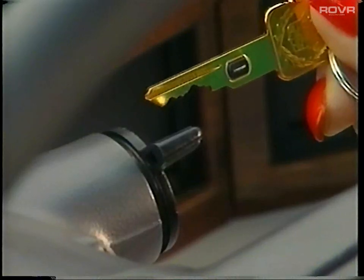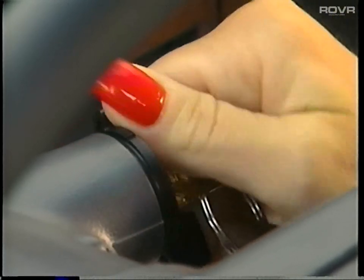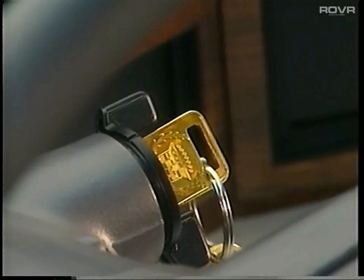The standard Passkey 2 security system provides you with maximum theft protection. A small resistor pellet in the ignition key is electronically coded to match the car's ignition system. If an incorrect key is used, the starting capability will automatically be disabled for three minutes.